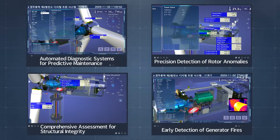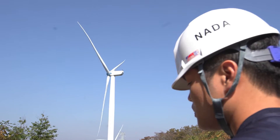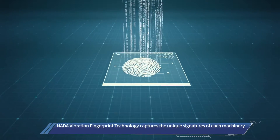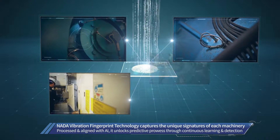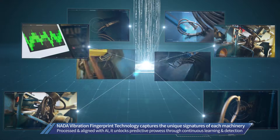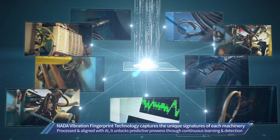NADA delivers tailored operational solutions for every unique scenario. NADA's proprietary vibration fingerprint technology captures the unique signatures of each machinery. Processed and aligned with AI, it unlocks superior precision and predictive prowess through continuous learning and detection.